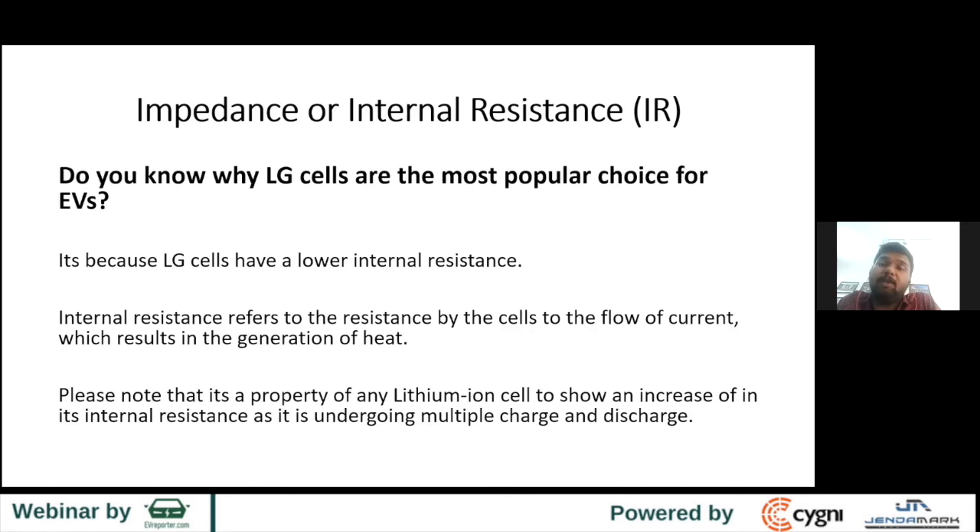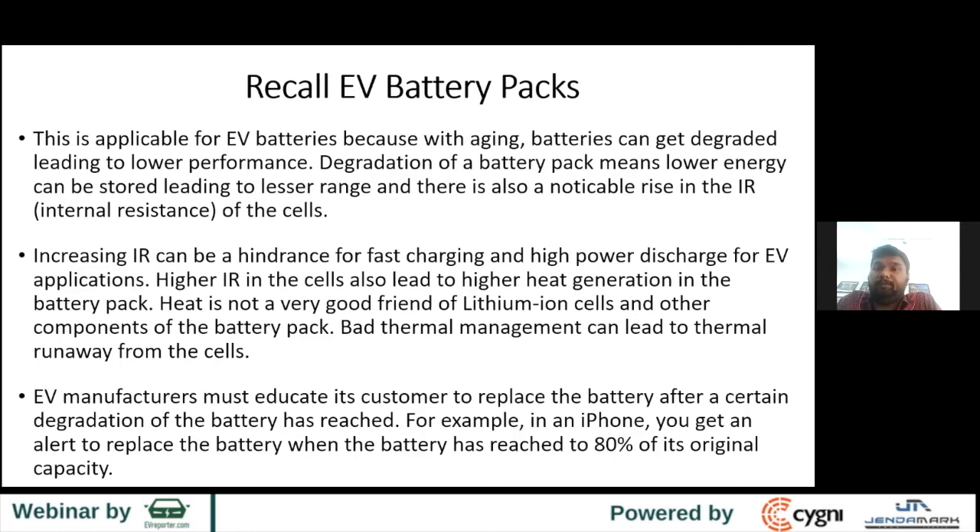Recalling EV battery packs is also important. Internal resistance can increase with aging, and there comes a time when it's too high and unsuitable for use in electric vehicles. There is also battery degradation — every time you charge and discharge, some lithium ions don't come back. They stay near the SEI, pile up, form a dendrite, and dendrites can penetrate the separator and touch the cathode — causing an internal short circuit, fire, and all that. This happens when lots of cycling has been done and batteries are operating at high power or fast-charging applications.